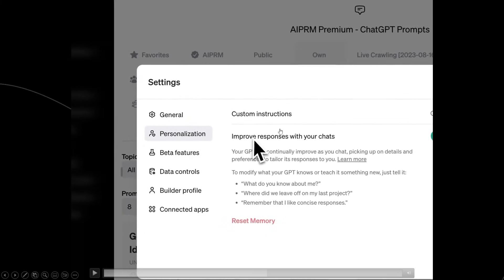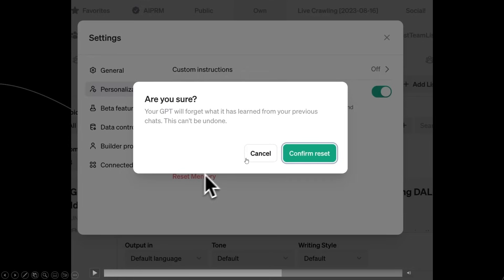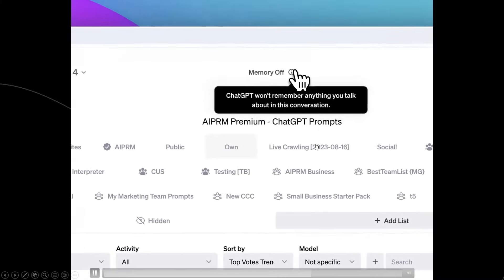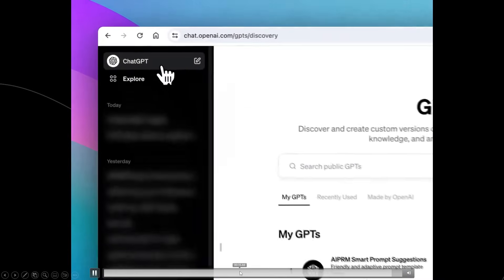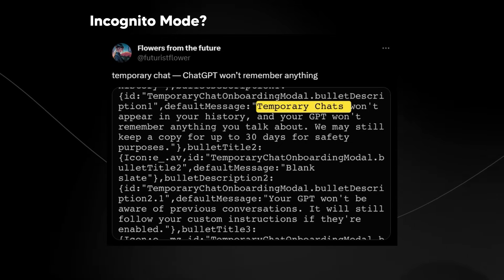In the personalization settings you can see a "Reset Memory" button. It says your GPT continually improves as you chat, picking up on details and preferences to tailor responses. You can modify what your GPT knows by telling it things like "What do you know about me?" or "Remember that I like concise responses." You can also reset the memory entirely — your GPT will forget what it's learned from previous chats, which can't be undone. The memory on/off toggle will be interesting to see in action.